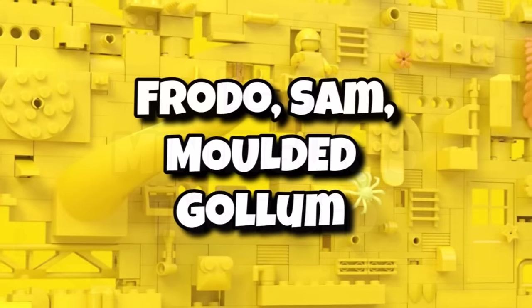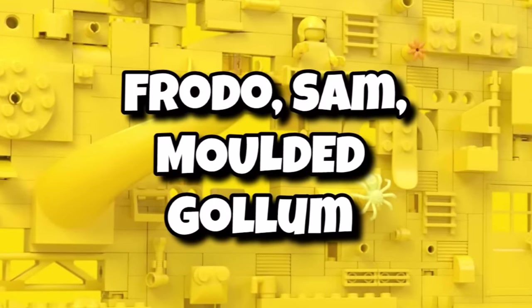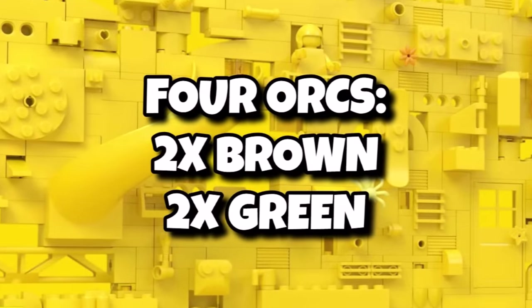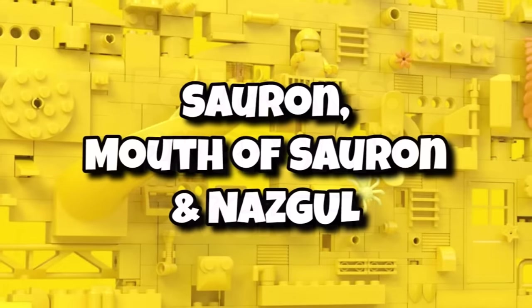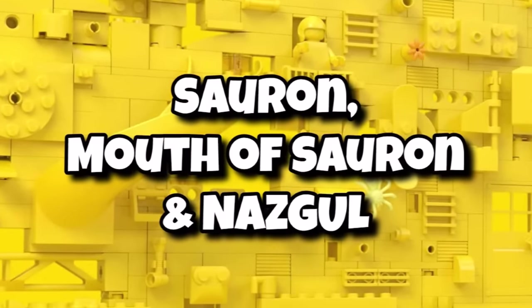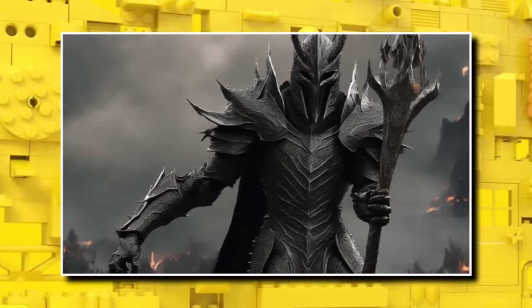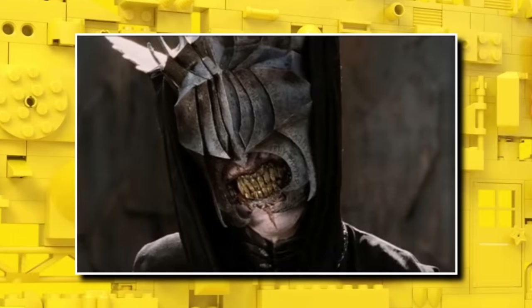Those minifigures are going to include Frodo, Sam, and also a molded Gollum, which is going to be great. To fill up Barad-dûr, there will also be four Orcs — two brown and two green. Then for the big ones, we're getting Sauron, Mouth of Sauron, and also a Nazgul. The molds on brand new ones like Sauron and Mouth of Sauron could be pretty incredible, and the minifigure lineup suits the grandeur of this set.